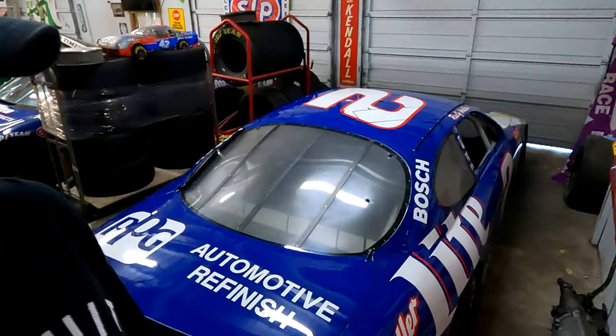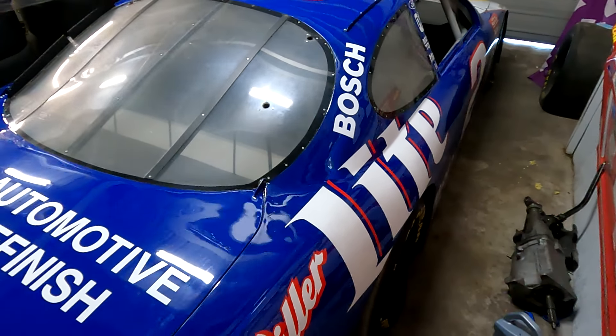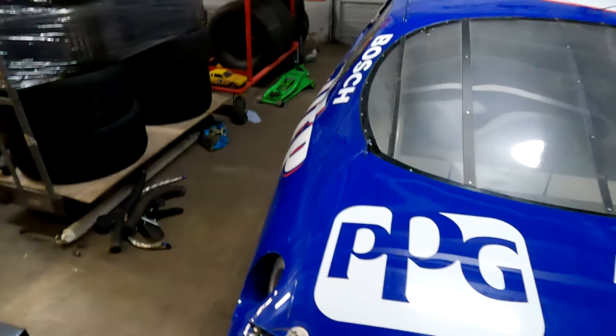I'm going to be selling probably three of my cars. I've got six cars in here right now — it's too much. I don't have time to work on six different cars, so let's start with this one.